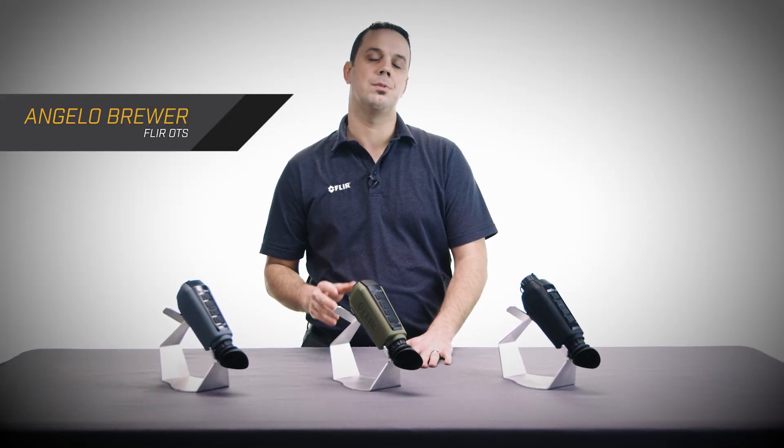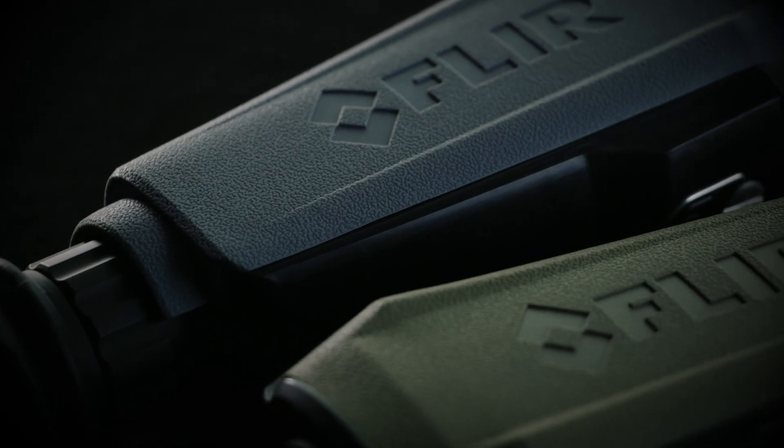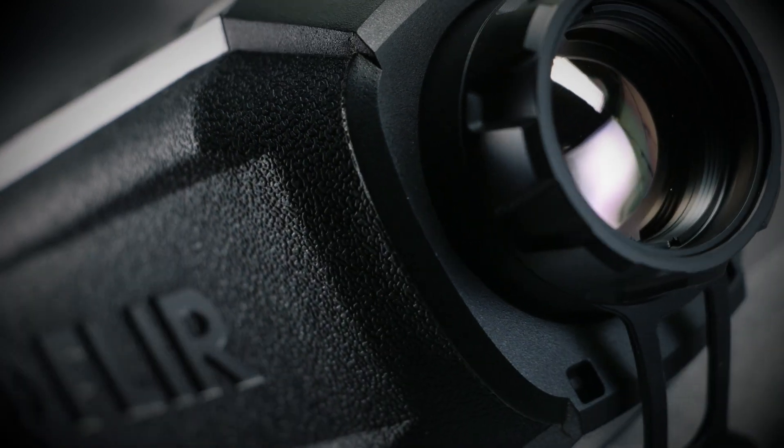I'd like to introduce the FLIR SCION family of thermal imaging monoculars: the SCION OTM and the SCION PTM. SCION is FLIR's most advanced thermal monocular to date, combining reliable thermal detection with a full-featured interface.